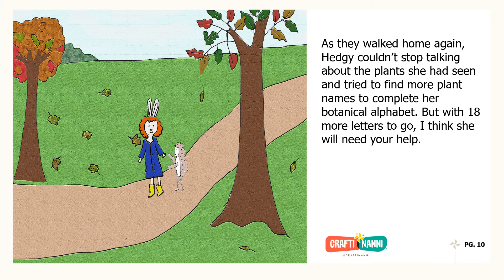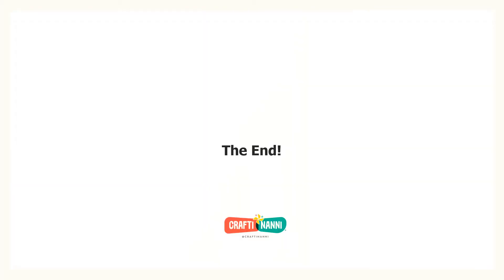But with 18 more letters to go, I think she will need your help. The end. I absolutely love plants and learning about new flowers. Come back on Friday to make a bouquet that's ready for fall and also flowers that last all year long. Keep crafting and I'll see you next time.